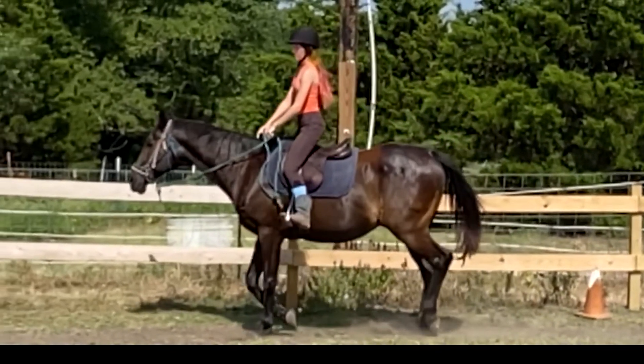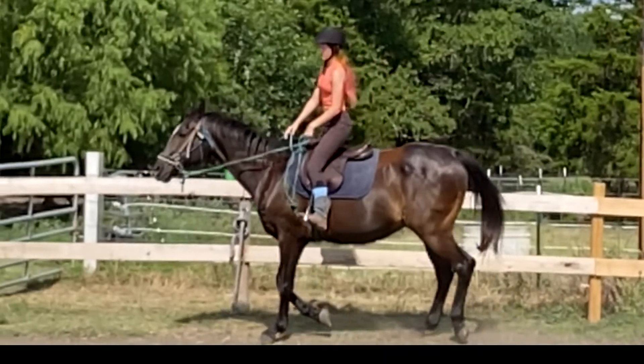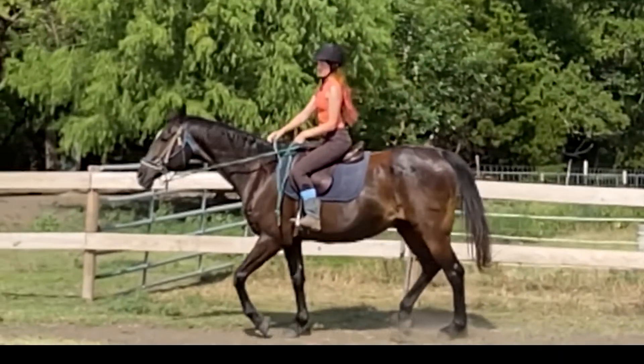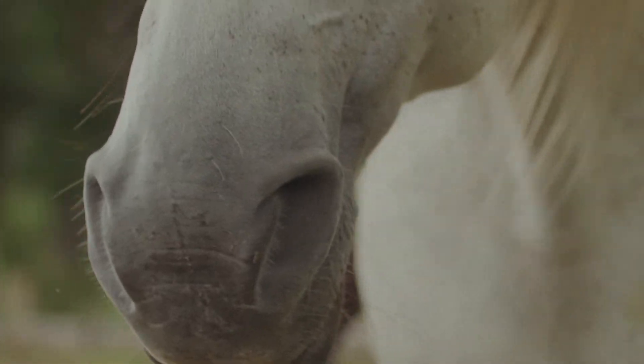When we ride, we sometimes feel so small compared to the large horse we are riding. However, the horse is very much aware of us on his back and can feel the slightest shift in weight. Don't forget that horses can feel the tiniest fly on their skin.